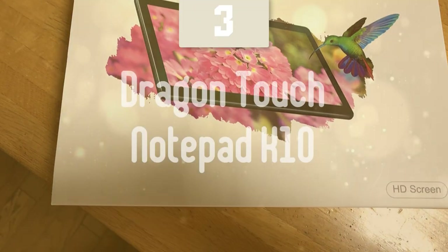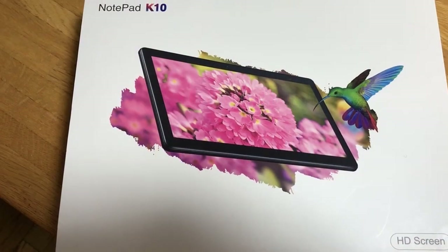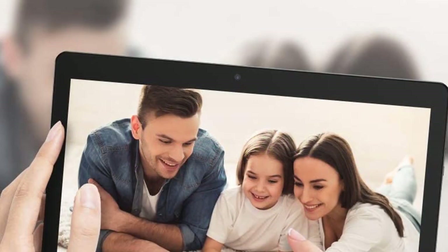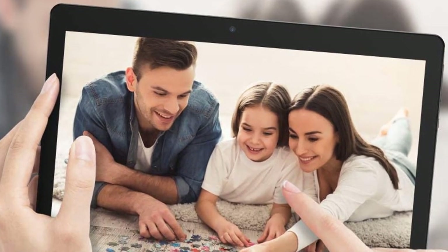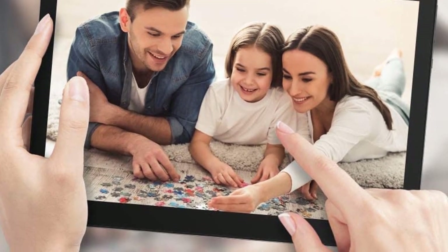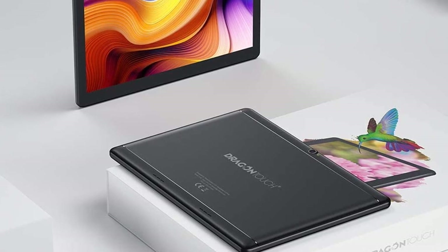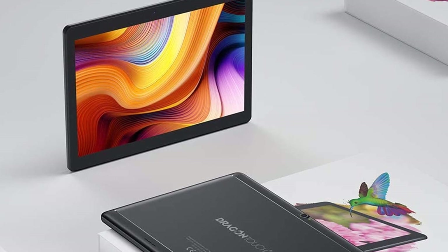Number 3: Dragon Touch Notepad K10. This Notepad K10 tablet features a wide and remarkable 800 x 1280 IPS display, which presents brilliant colors and more delicate picture quality from all angles. To be more humane, the Notepad K10 Android tablet comes with eye care mode, which automatically adjusts and optimizes the backlight, making you read comfortably at night. The Dragon Touch Notepad K10 also comes with dual speakers, providing a robust audio experience for your favorite music, videos, and games.